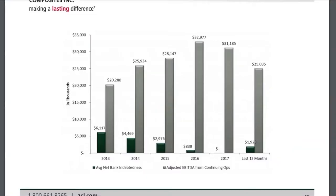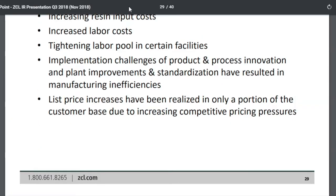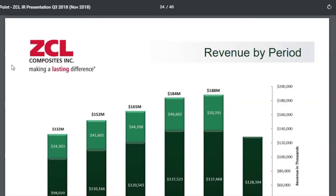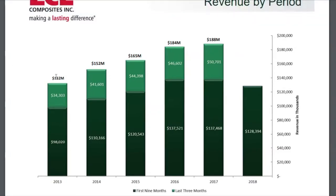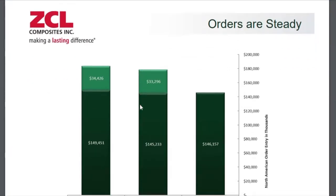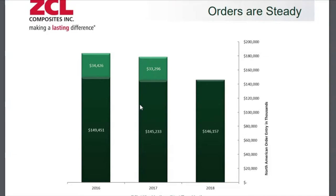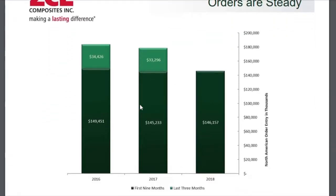Jumping into their investor presentation on slide 24, you get a good picture of the revenue story. Over the last five years, revenue had increased nicely from $132 million up to about $188 million. But in 2018, the dark green representing the year-to-date period is tracking behind last year's period from 2017, and they're not expected to make up that ground in the last quarter. The company does note that orders are stable and steady, so the revenue story isn't declining materially — the real story is in the margins.